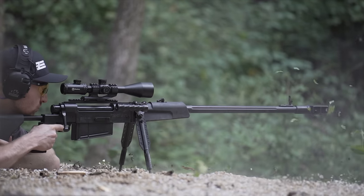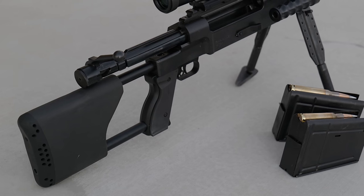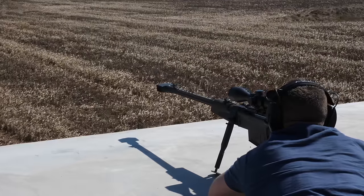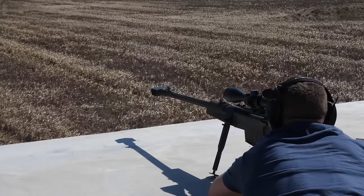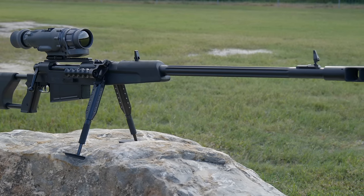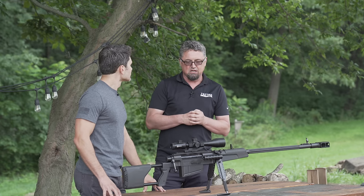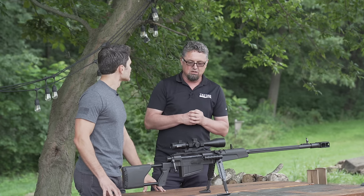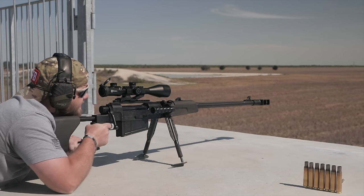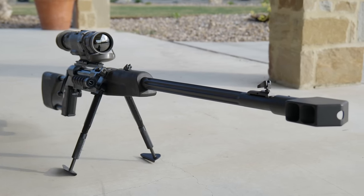The M93 is a Zastava bolt-action rifle based on a Mauser 98 action, chambered in .50 BMG. It was a request from the Yugoslav army just before the war in the '90s. Because of the war, production did not start as originally planned, but it did see some action at the end of the war. Today it's used in parts of the world where it's needed — the Middle East, Africa, and the Philippine army also orders M93s. It's a very reliable anti-material sniper rifle with a range of 1.2 miles.